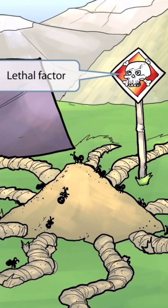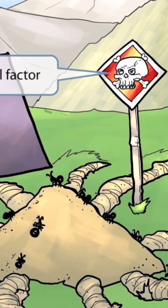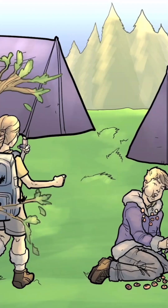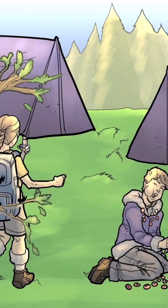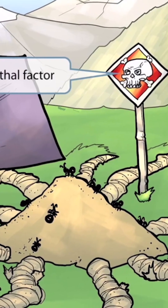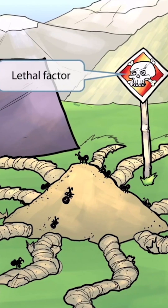The third virulent protein produced by Bacillus anthracis is lethal factor. To represent this, we've added a sign with a skull on it. The sign was placed here because somebody thought it would be a good idea to warn other travelers about this huge ant hill. However, these two goons clearly don't seem to care too much. A skull is kind of like a symbol for lethality, so we thought a skull sign would work well for lethal factor. Lethal factor is thought to be associated with cutaneous anthrax, which we'll discuss in a minute. So, skull sign for lethal factor.